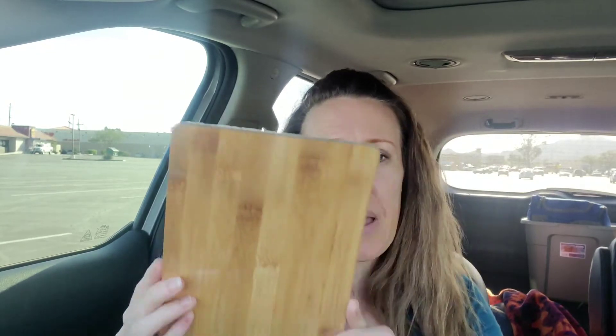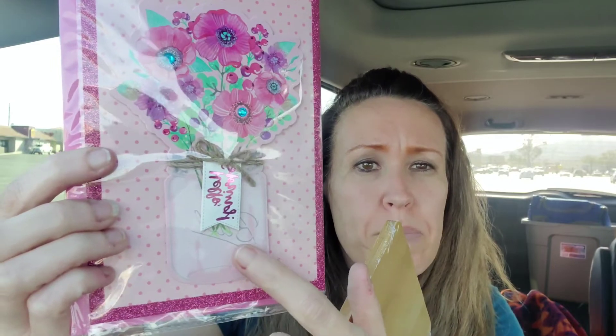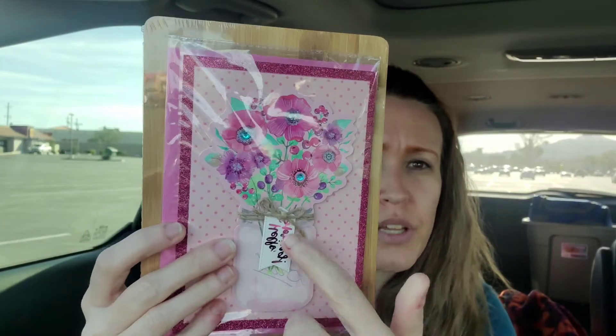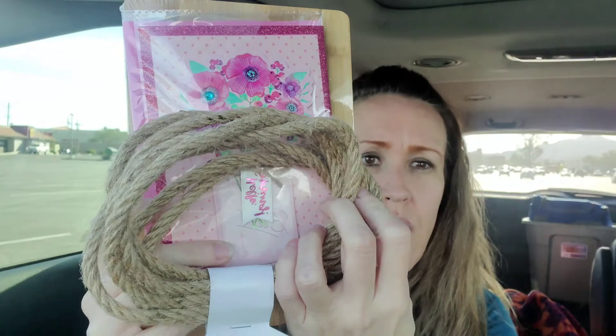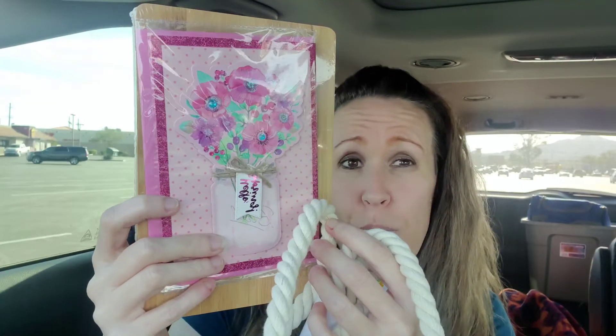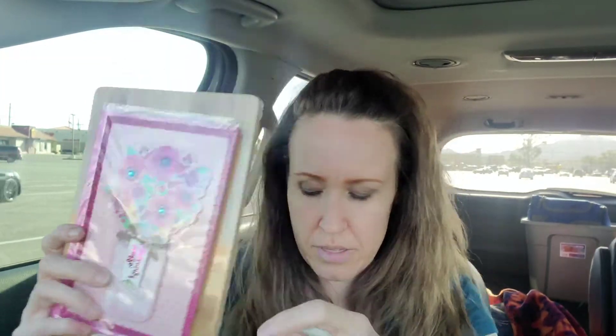I did pick up this bamboo cutting board. Why would I pick up a cutting board? I don't plan on using it to cut - but it's pretty thick. And I randomly found this card that says 'Hello Spring,' a beautiful Mason jar with beautiful pink colors, and it's 3D. I plan on taking this whole thing, just popping it right off and mod podging it onto the cutting board, which I think is going to be so pretty.